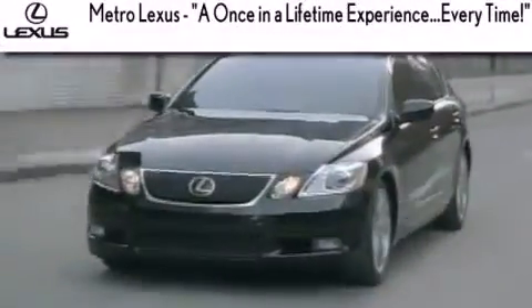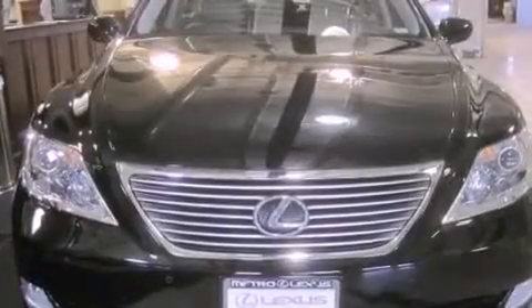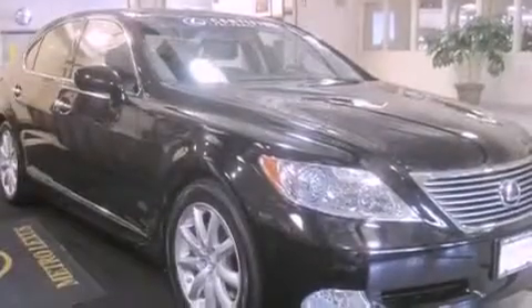Another fine vehicle offered by Metro Lexus. This is a certified pre-owned 2008 Lexus LS 460, a drive-in shape that provides endless luxury. It features an 8-cylinder engine and an automatic transmission.